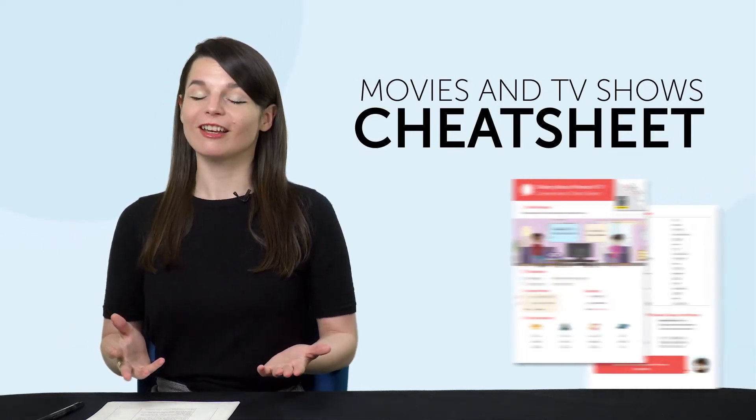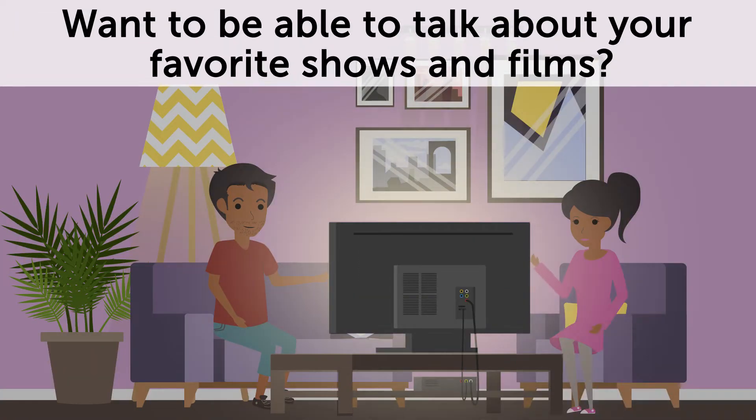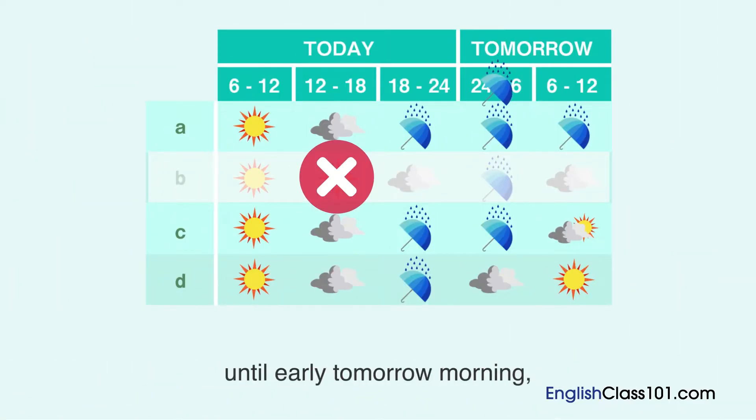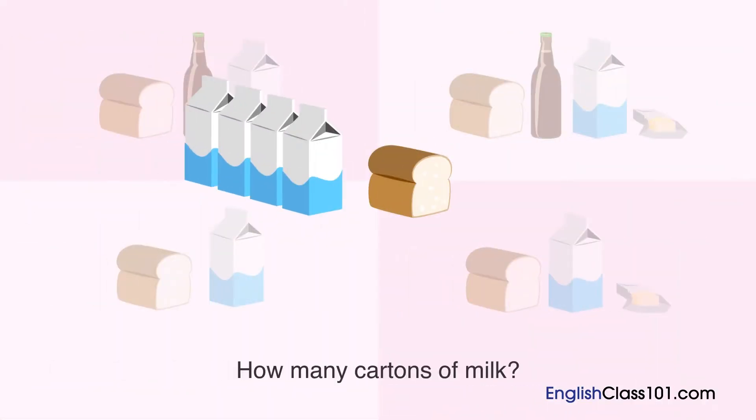But first, listen up — here are this month's new lessons and resources. First, the Movies and TV Shows Cheat Sheet. Want to be able to talk about your favorite shows and films? This conversation cheat sheet teaches you 50-plus words and phrases to help you do just that. Second, the Ultimate Listening Video Master Course. How are your listening skills? Sharpen them up with this video master course. Download it right now.